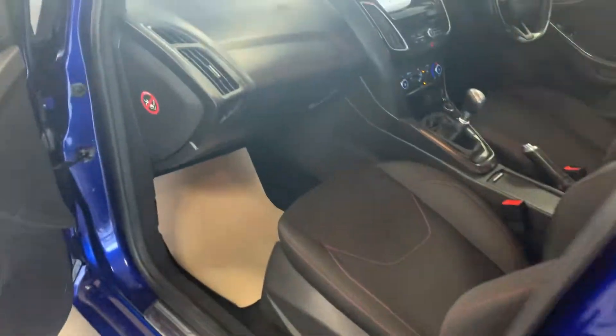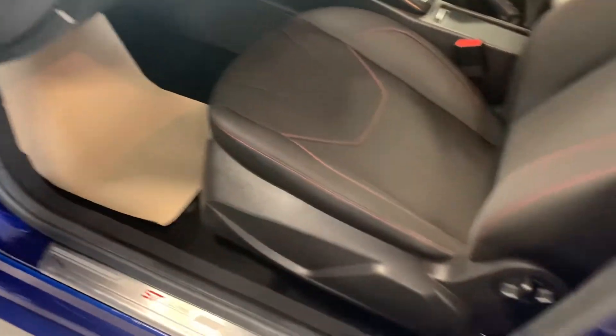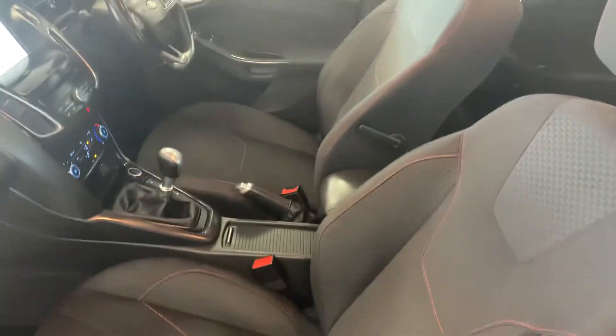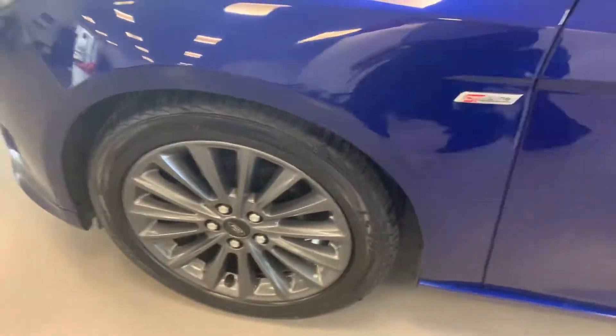Zero road tax on this as well — you can't ask anything more for the road tax. Good miles per gallon as well. There's some lovely wheels there.